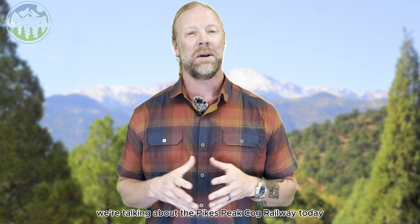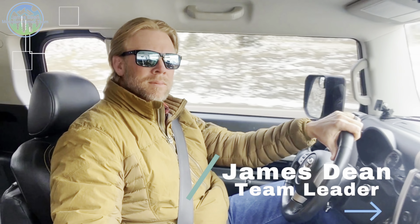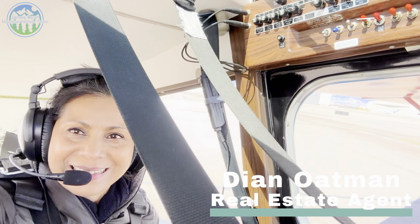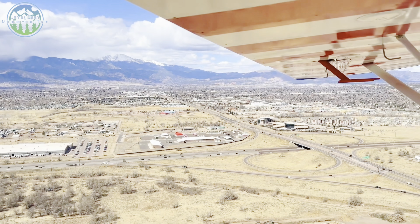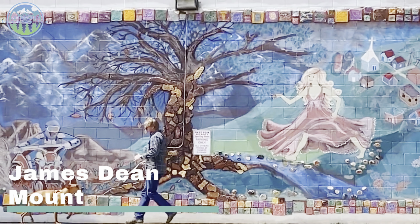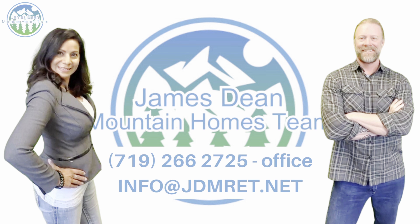We're talking about the Pikes Peak Railroad today. Stay tuned to the end — you'll get to hear all about it. Hey guys, I'm James Dean, team leader of the James D Mountain Homes team.